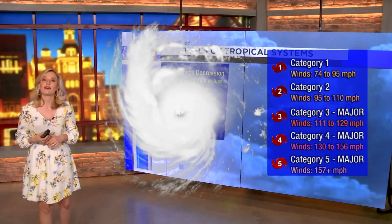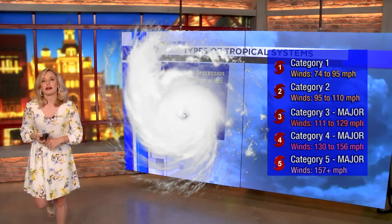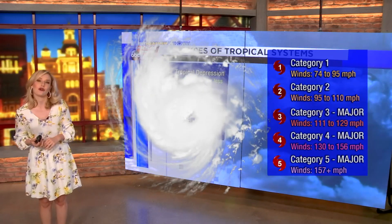So that's just a quick rundown of the types of tropical systems that we expect around the Gulf of Mexico from the start of June to the end of November.